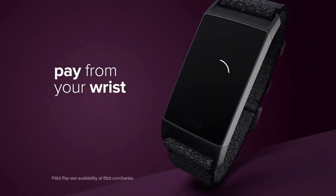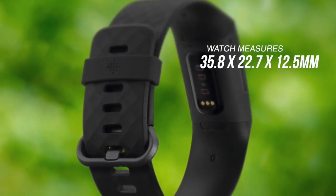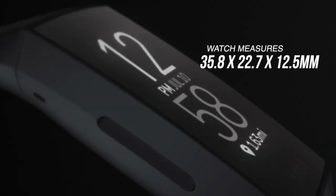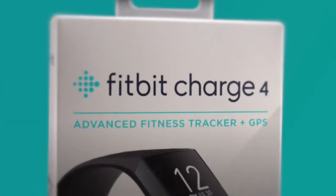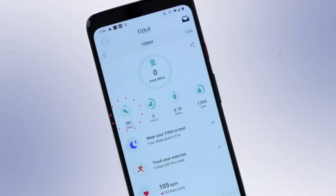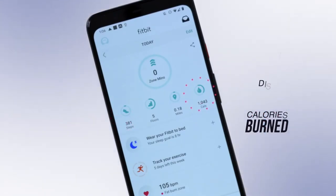Looking at the design, the Fitbit Charge 4 is slim, measuring 35.8mm by 22.7mm by 12.5mm, and is lightweight enough that you'll easily forget you're wearing it. The watch saves detailed activity data for the past week like your total steps, distance, steps climbed and calories burned for the last 30 days. Plus you don't have to worry about your old data as you can loop back further using the Fitbit app.